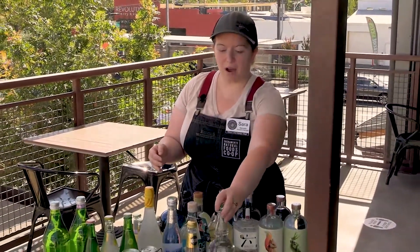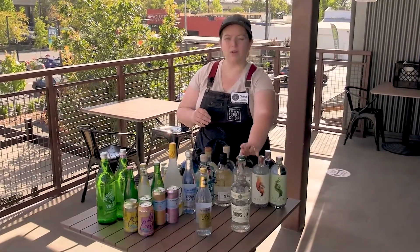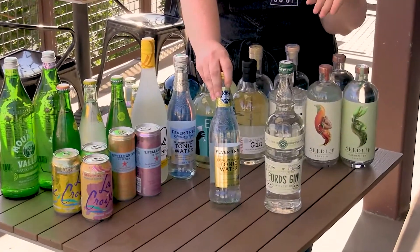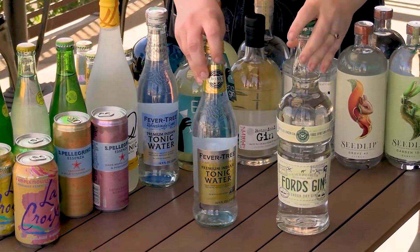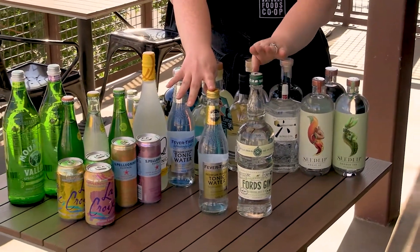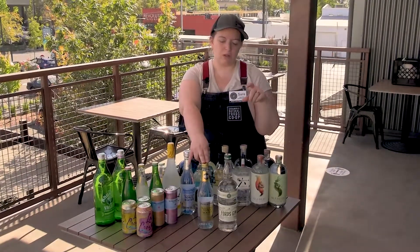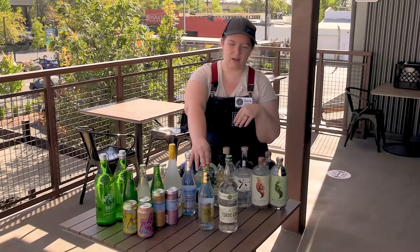A traditional Gin & Tonic often starts with a London Dry Gin — we have the Fords here, which is a really great classic representation of that — and tonic water, which is kind of a bitter sparkling water that has quinine in it and sometimes a little bit of sugar to balance out the bitterness. It's a really simple cocktail, one of the simplest you can make, anywhere from one to three parts gin to three parts tonic. At home I usually do about two ounces of gin and about four to five ounces of tonic water.